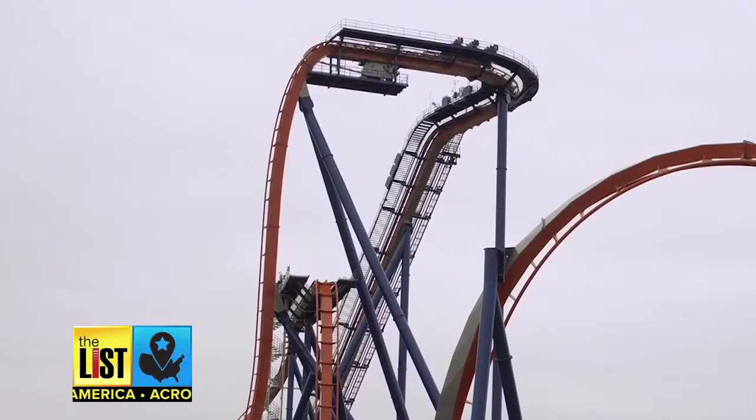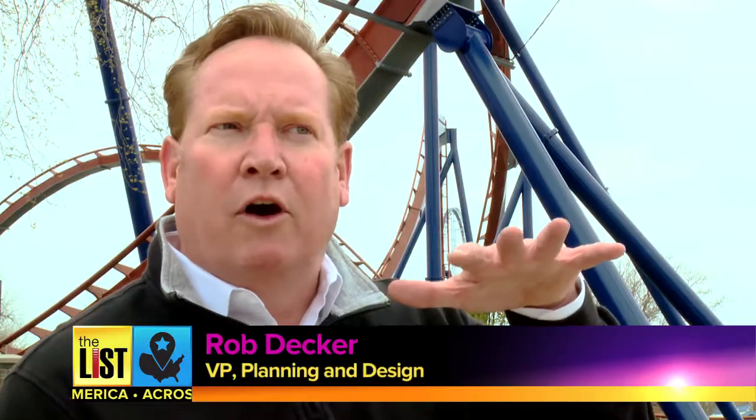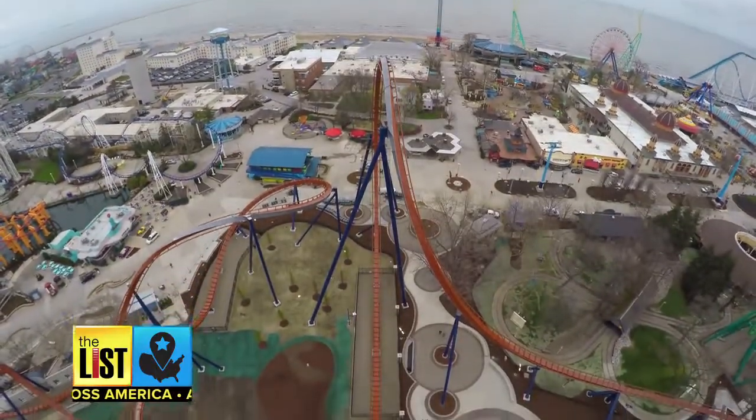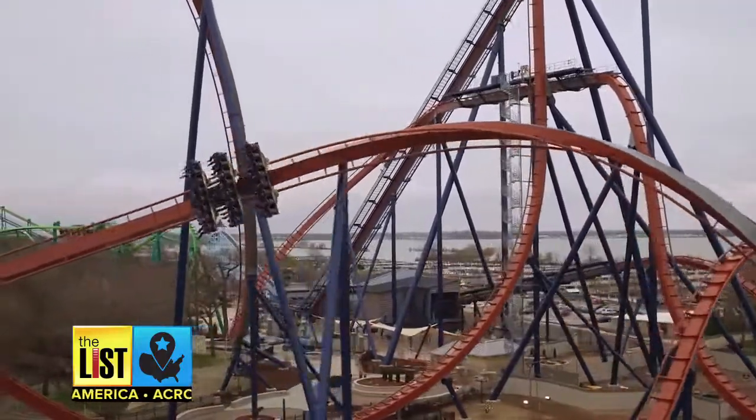Finally, hop aboard the Valraven at Cedar Point in Sandusky, Ohio. It's the tallest, fastest, and longest dive coaster in the world. We want to make the dive really tall so you get that elongated feeling of free fall, with a lot of nice elements behind it. It's Cedar Point's fifth roller coaster over 200 feet tall — you can't do that anywhere else in the world.